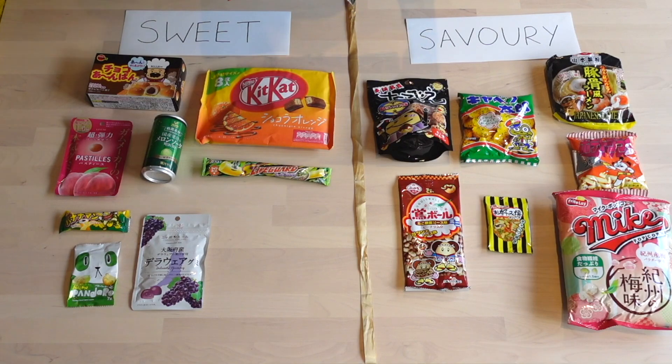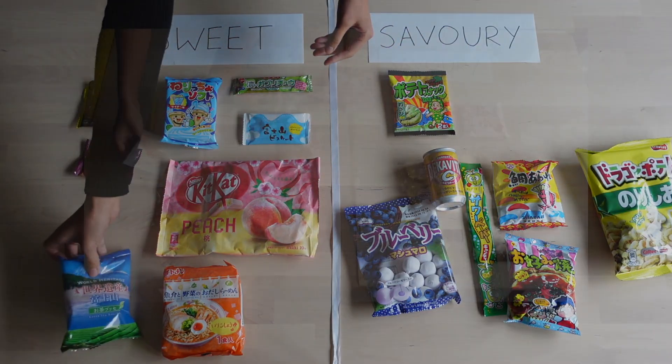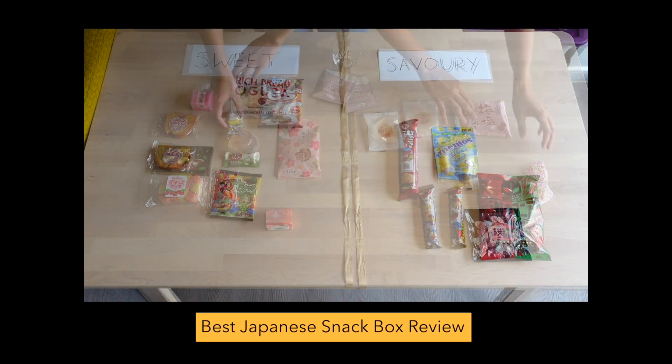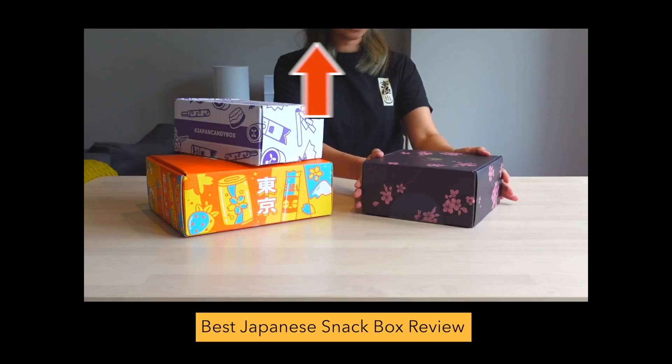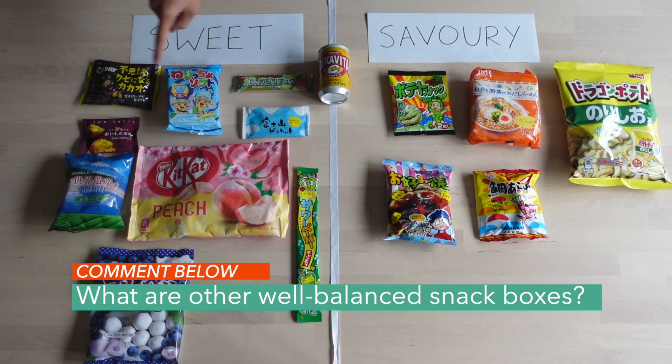The size of the savoury snacks are typically a lot bigger too, which helps to balance things out even more. When we compare Tokyo Treat to other Japanese snack boxes that we've tried, Tokyo Treat still has the most balanced ratio between sweet versus savoury. Let us know in the comments below if you've seen a more balanced snack box.